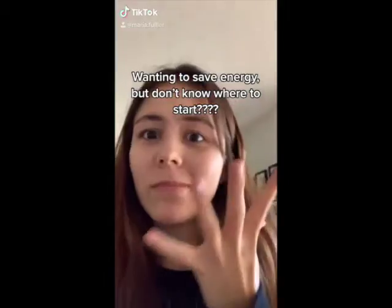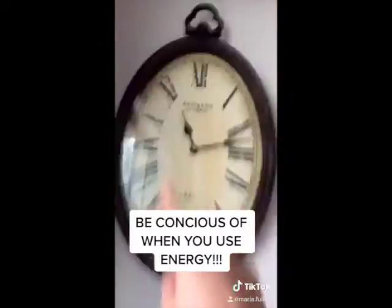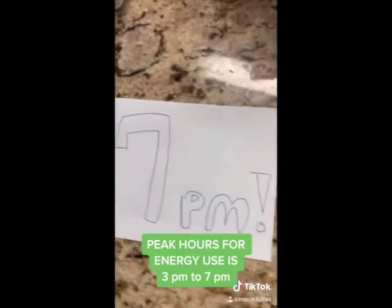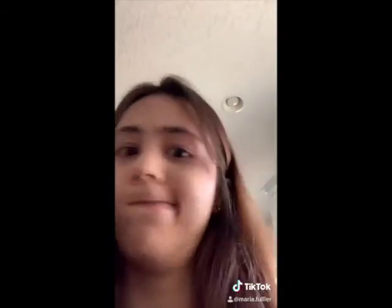Wanting to save energy but don't know where to start? One thing you can be conscious of is when you spend time using electricity. Peak hours for electricity are between 3 p.m. and 7 p.m., so instead of doing everything at once, spread the time out for things like using the oven and the dishwasher.